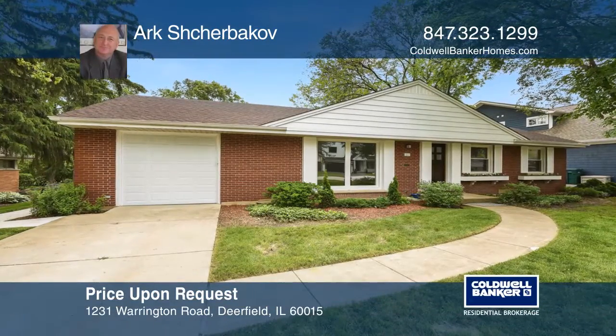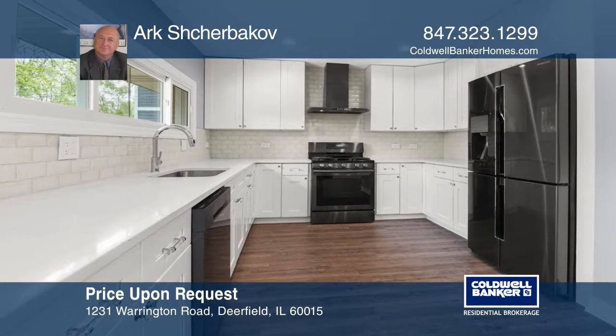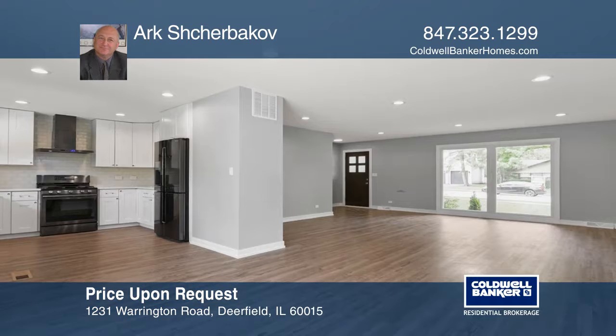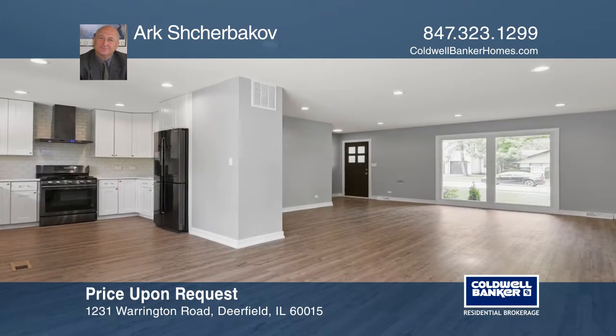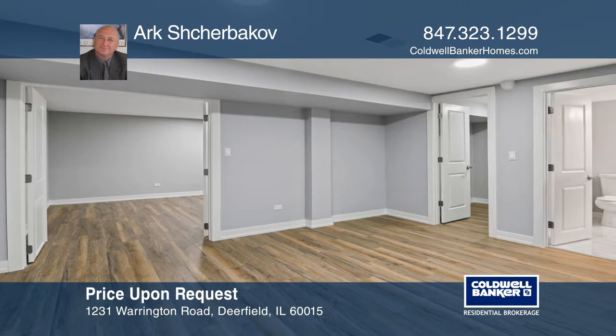Everything is new in this beautifully renovated 4 bedrooms, 3 full bathrooms ranch house. A boast of new features includes a roof, gutters, windows, a kitchen with quartz countertops and Samsung appliances, bathrooms, wood laminate floors and doors.